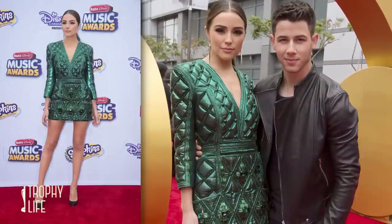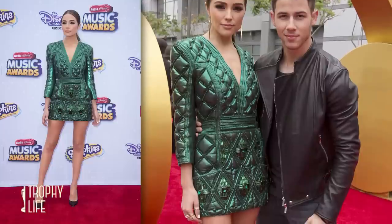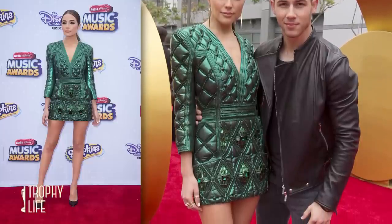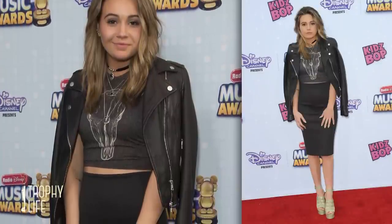I am obsessed with Olivia Culpo's structured look — that color, the cut and the styling, it's all the real deal. Gotta give a shout out to Bea Miller for looking really, really cool, and Rowan Blanchard — you look bad, girl.